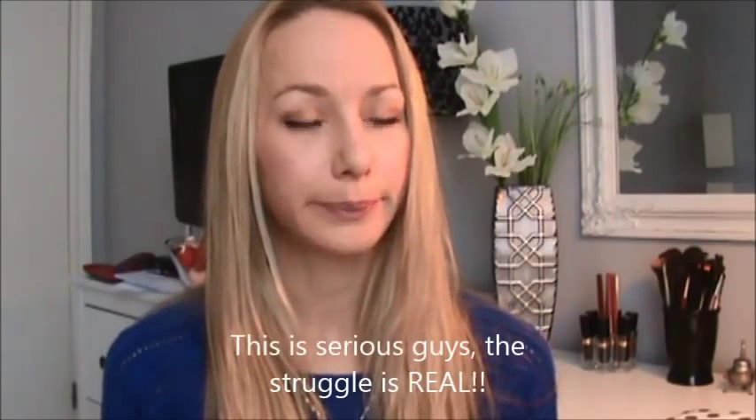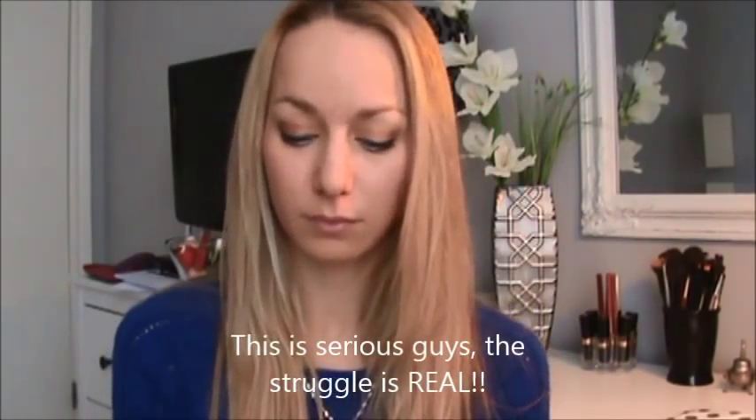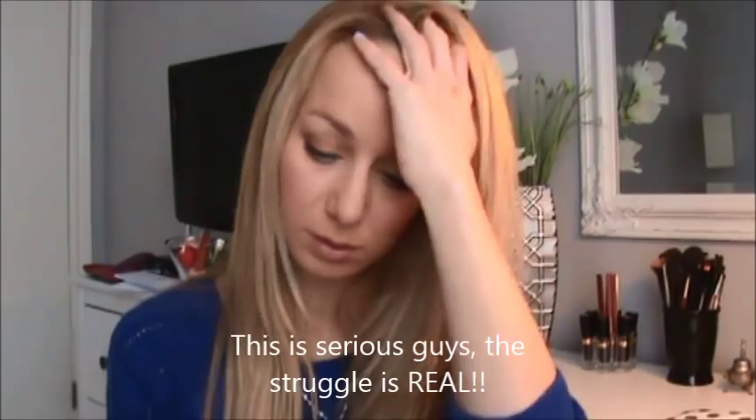I'm in mourning. I'm going to be wearing black forever because they're closing Targets in Canada. Now I have to find somewhere else to get my Elf and Nyx. I'm not going to talk about it because it's really upsetting.